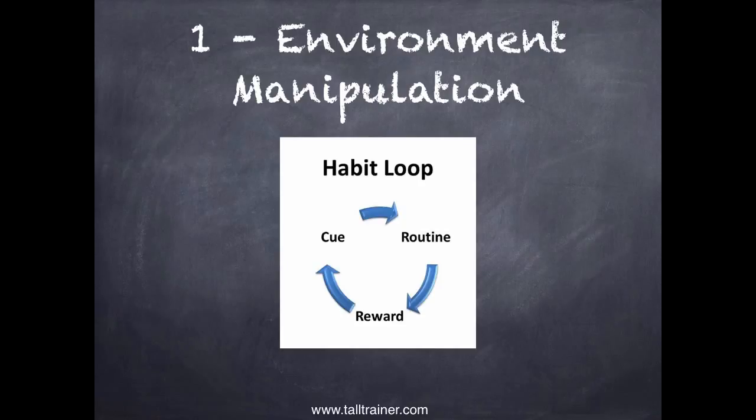If there's nothing to cue the start of a habit, we won't get it started. That's what's missing in most good habits — we forget to make a cue to trigger the good thing, so we never start doing it. But a lot of times we're talking about a bad habit, something that distracts us or pulls us away. So we can start working on the cue — that's how we manipulate our environment.